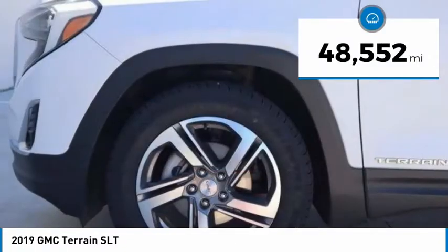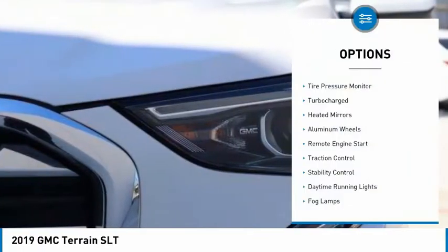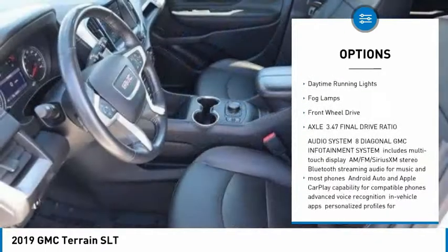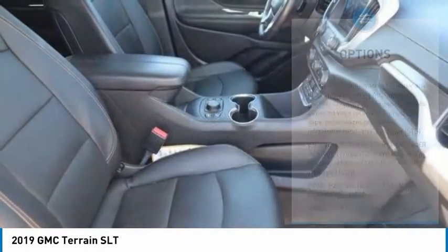This vehicle has less than 50,000 miles. Here are some of this vehicle's great options: tire pressure monitor, turbocharged, heated mirrors, aluminum wheels, remote engine start, traction control, stability control, daytime running lights, fog lamps, and FWD.